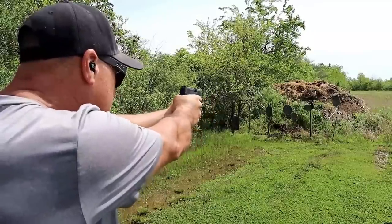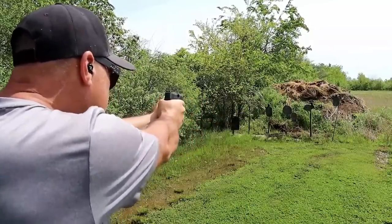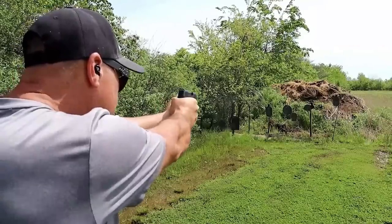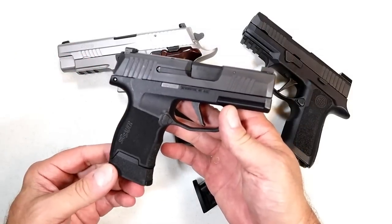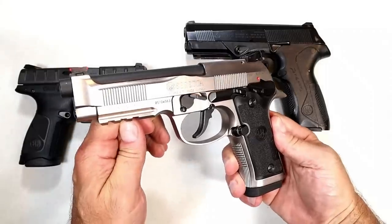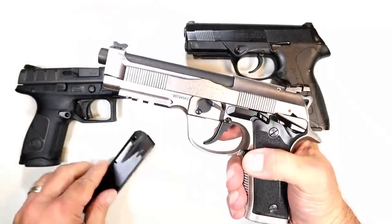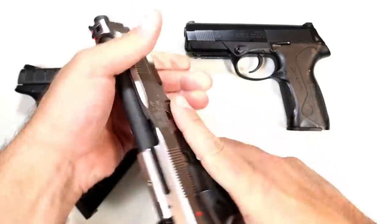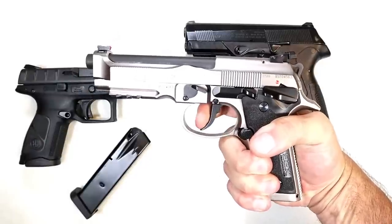A lot of people love the P320 series. They carry it with confidence. They say Sig started this subcompact double-stack mag revolution and a lot of other manufacturers followed suit, but the P365 is still getting it done.